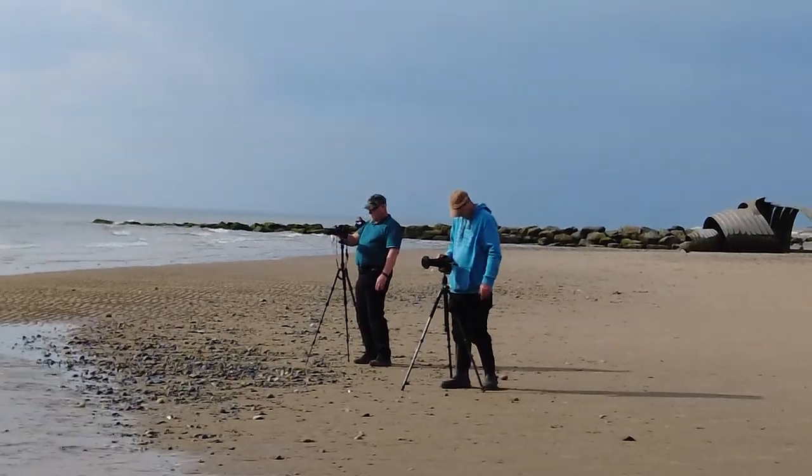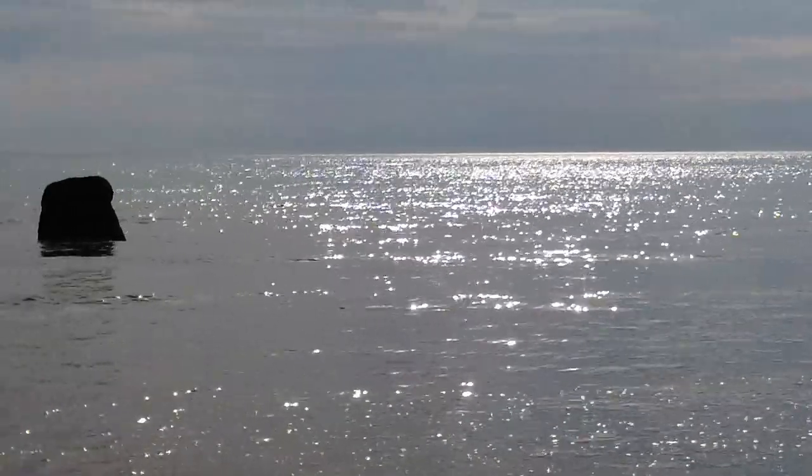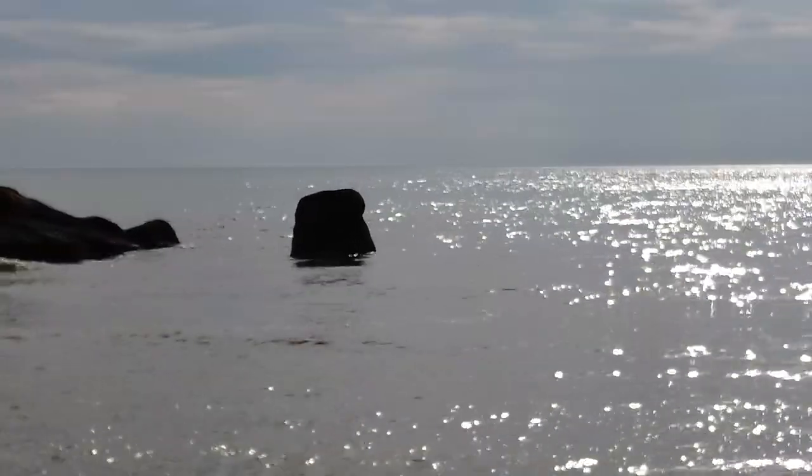I'm waiting for the tide to get up around the shell, so this might be quite a short video because I haven't got a lot of time left on my battery on this little Osmo. I might switch over to the GoPro. The plan is to do a few long exposures down at Mary's Shell. I'm hoping to get a nice cracking long exposure shot and I think we're going to get some colour in the evening sky tonight, so let's see what happens.